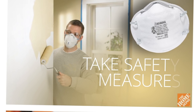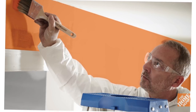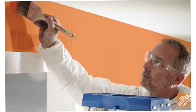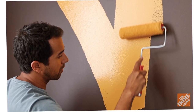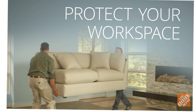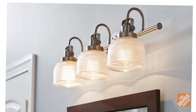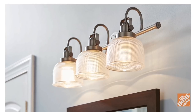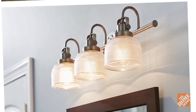Follow the guidelines of your manufacturer when using paint supplies and take all necessary safety precautions. Open windows and doors to ensure good ventilation when working inside. Move furniture and other personal belongings out of the workspace. Completely cover and protect light fixtures and ceiling fans, and remove outlet covers and hardware if necessary.